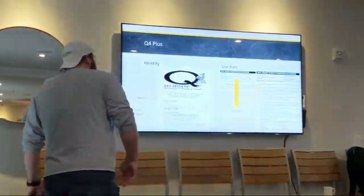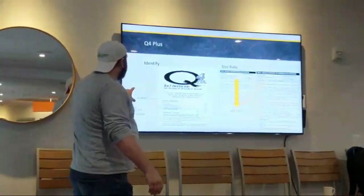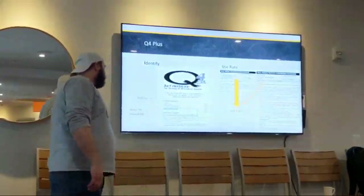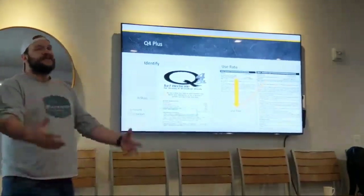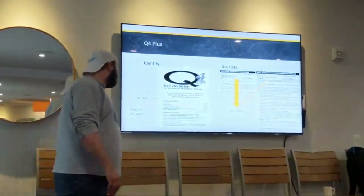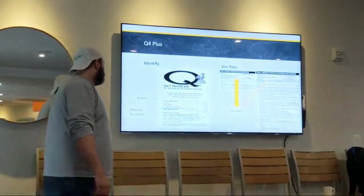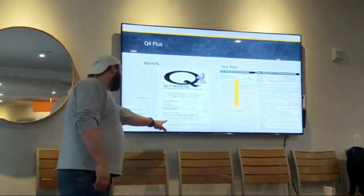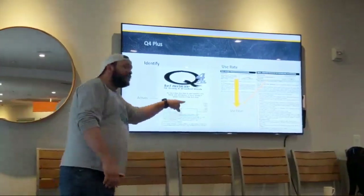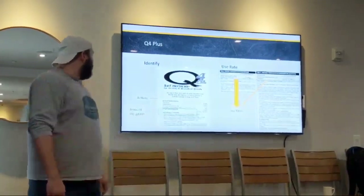So again, Q4 — my least favorite herbicide on the market. We are going to identify the active ingredients. Here we see quinclorac, sulfentrazone, 2,4-D. We are going to identify the amount per gallon. We have 0.75 pounds of quinclorac, 0.06 pounds of sulfentrazone, 0.88 pounds of 2,4-D — it's a dimethylamine salt, 2,4-D amine — and we have 0.1 pounds of dicamba.